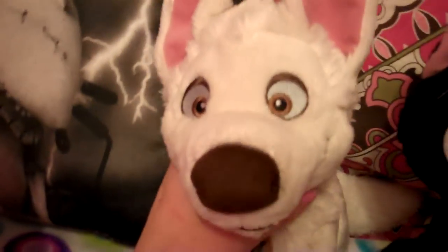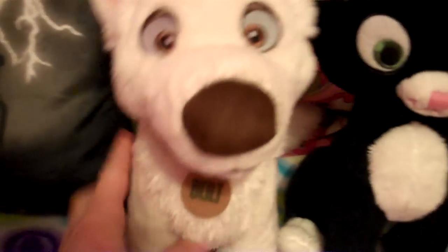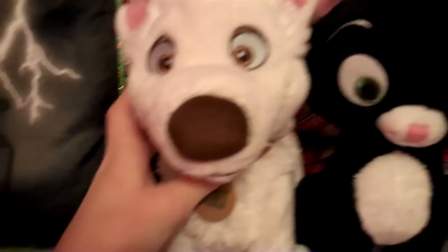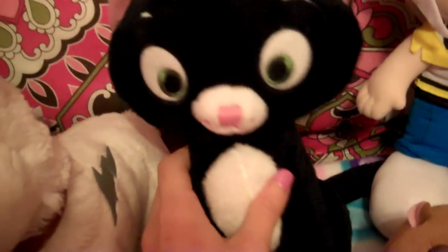He got me Bolt! I love this one. I've always wanted this one like this. He is so cute. Then Mittens — she's so cute. Look at her tail. And then I got little Rhino.